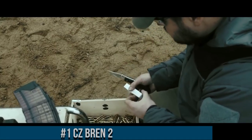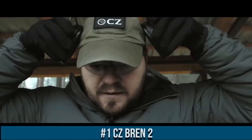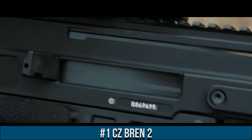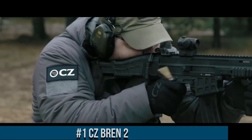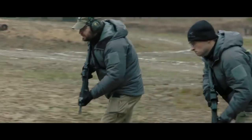Number 1: CZ BREN 2. A state-of-the-art firearm that combines cutting-edge technology with exceptional performance. Designed for military and law enforcement use, the CZ BREN 2 sets new standards in reliability, versatility, and ergonomics.